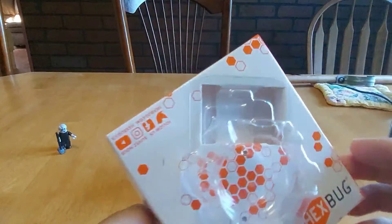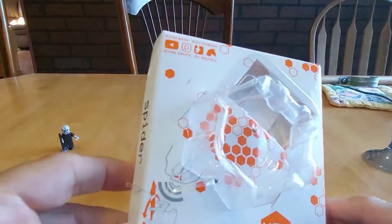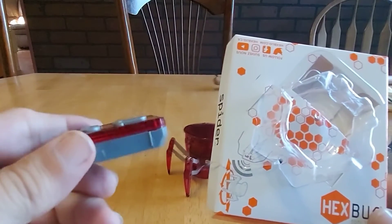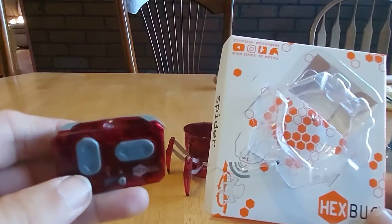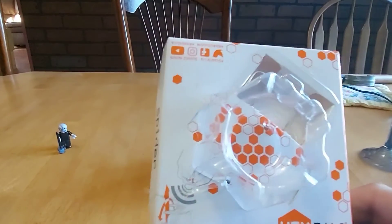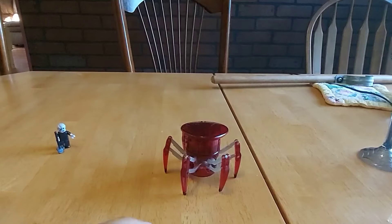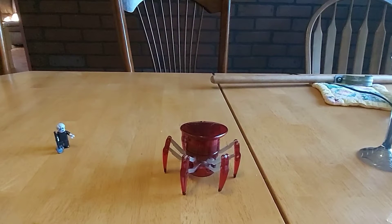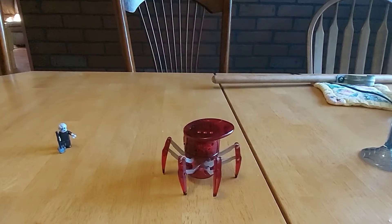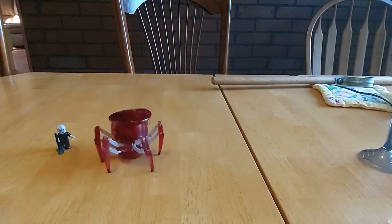Hex Bug, and it does come with the control. Very fun chasing the dog, chasing the cat, all kinds of stuff. You want to put batteries in it, see if it can knock over this little guy here. All right, let's see how it works.